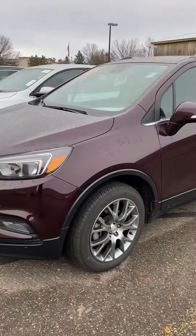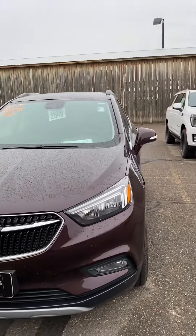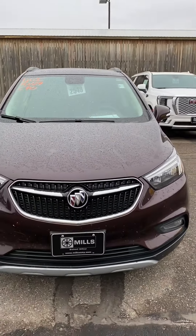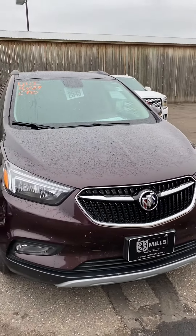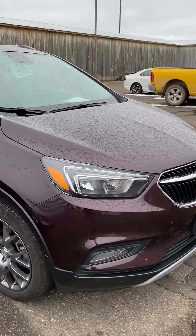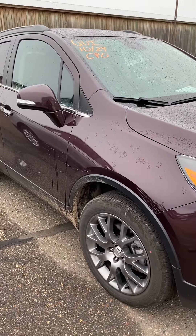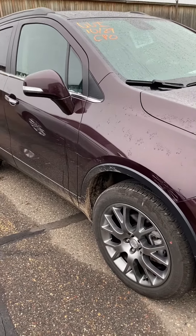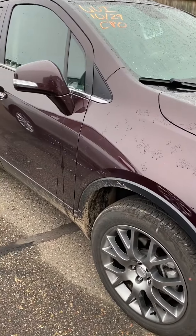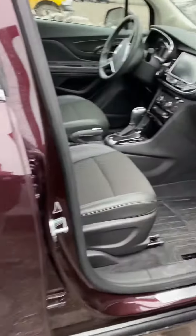This is Brandon coming to you from Mills GM here in Baxter, Minnesota. Today we're looking at a 2018 Buick Encore certified pre-owned sport touring, nice black cherry in color. This was a leased vehicle from us and they just turned it in on the newer Encore GX. Stock number 2U20027 — just took this in yesterday, so it's very new to our inventory.